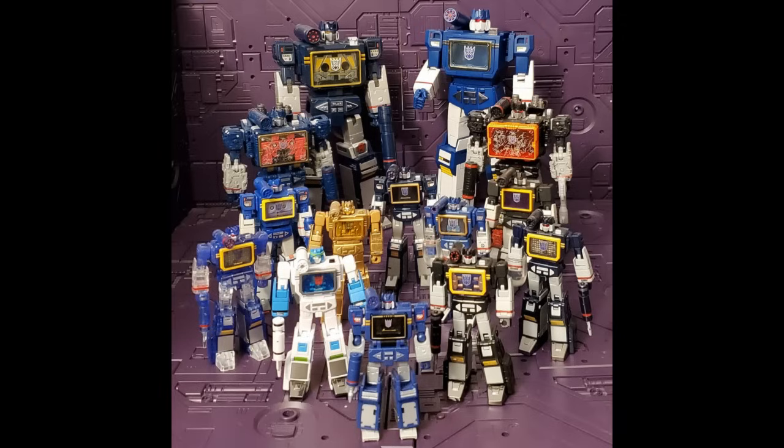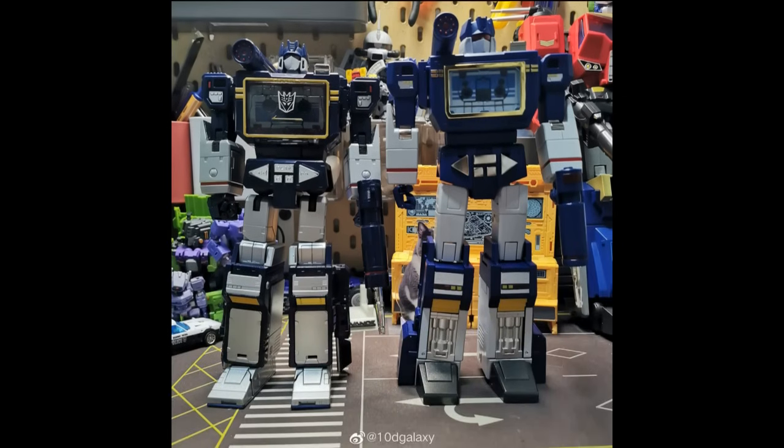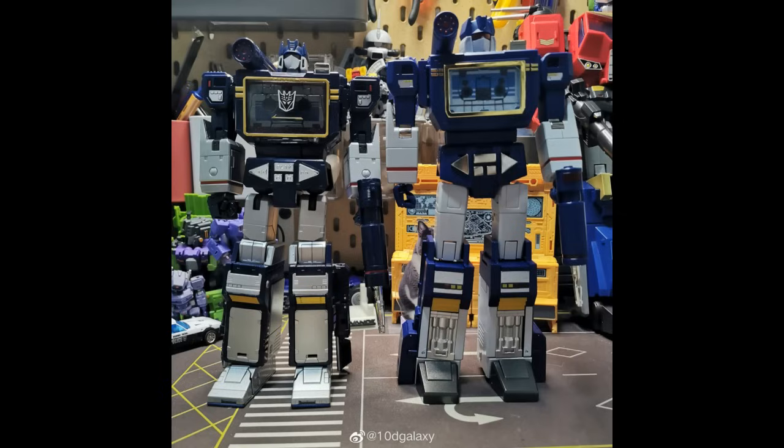I'm going to reserve all of my thoughts about this figure, especially compared to Takara, until I do my review — because I have very specific thoughts and I think they'll just be reiterated times a thousand. Here's another picture of them side by side. If you have not made up your mind which one you like better, I'll tell you which one I like better in just a few short weeks when I get mine.